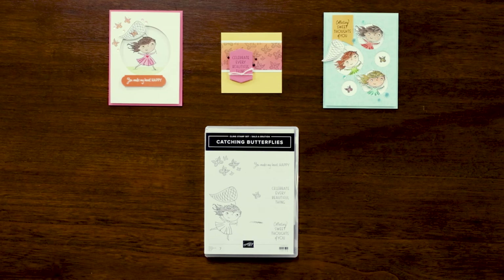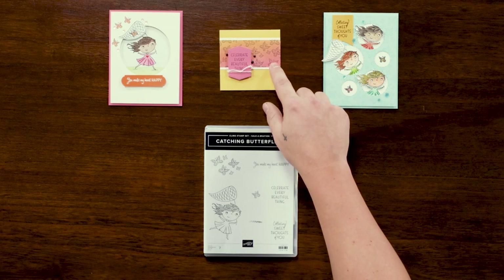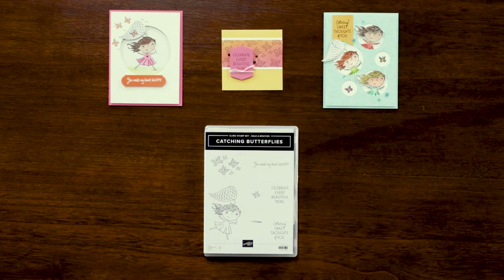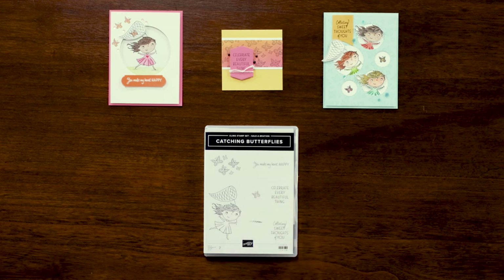Here we have the Catching Butterflies cling stamp set. This stamp is full of happiness and joy with multiple sentiments and imagery. This grouping of butterflies can be used on their own or all together in a larger design. There is also a single butterfly that allows you to use your imagination on any card you create. There is a girl with a net that can frolic through any creation. Make sure to check out our full line of coloring tools to bring your stamped imagery to life.